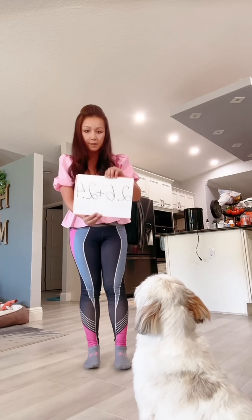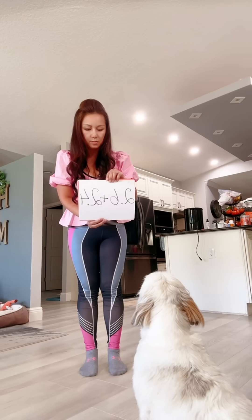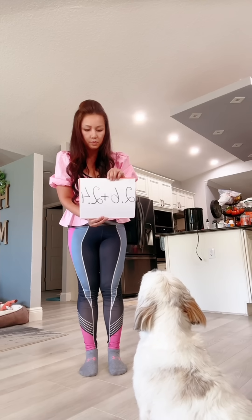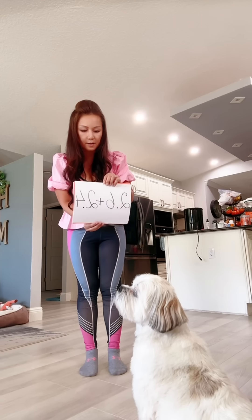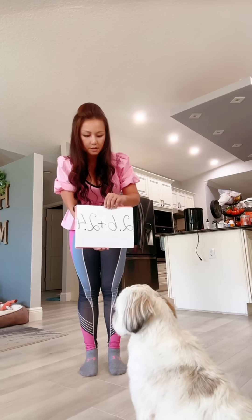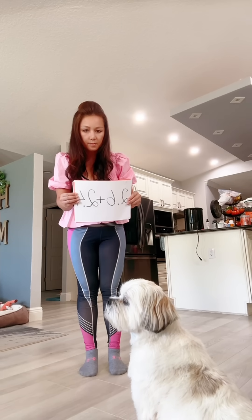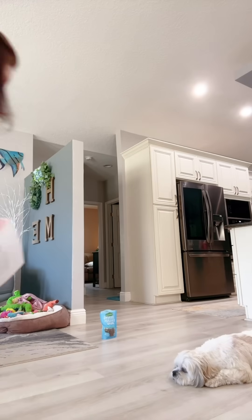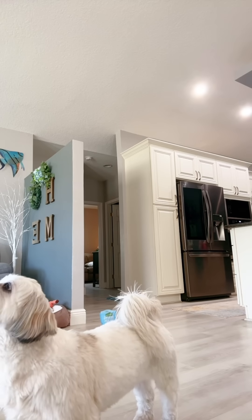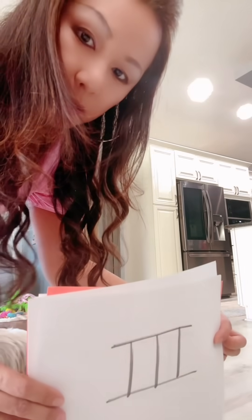Okay, how about this one? Good girl, say it again. Say it clear, continuously Bella, continuously. Bella, look. Bella, good girl — number 3. Good girl, that's Roman numeral number 3. Thank you.